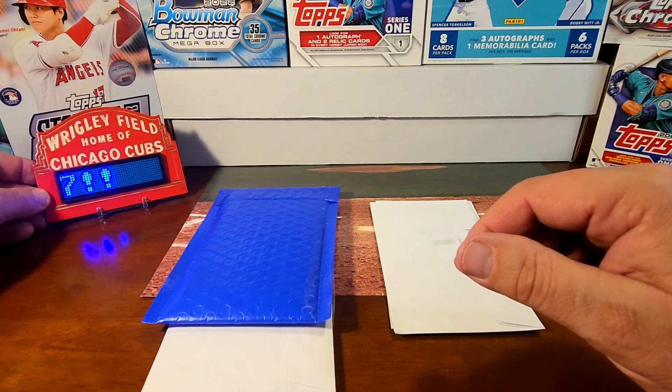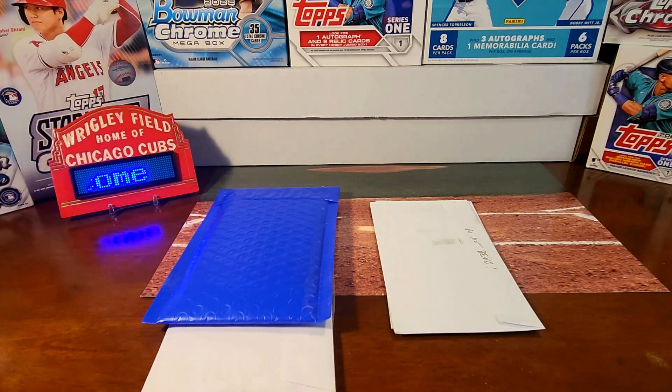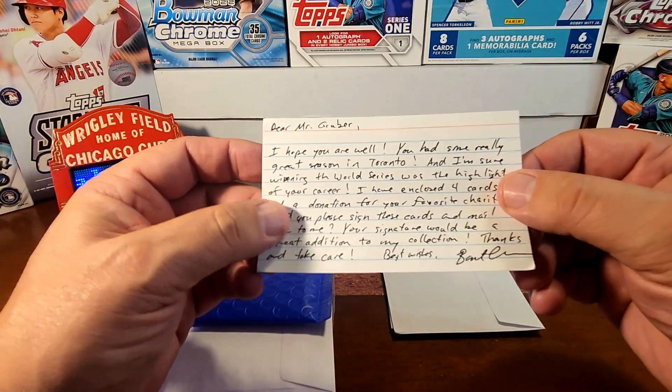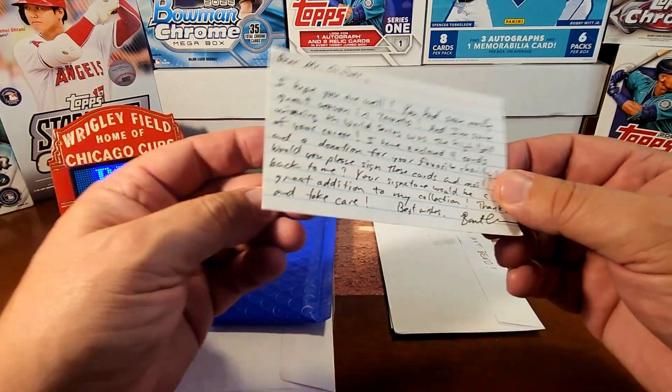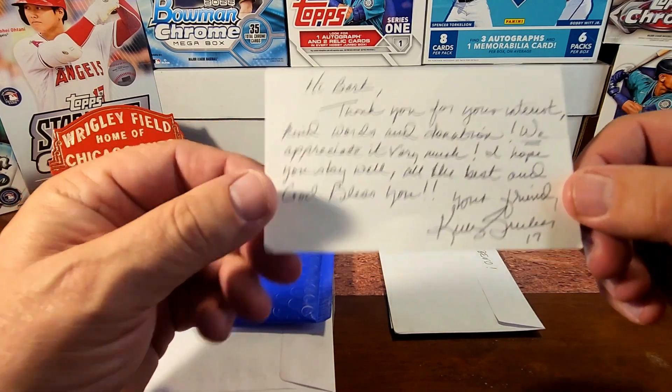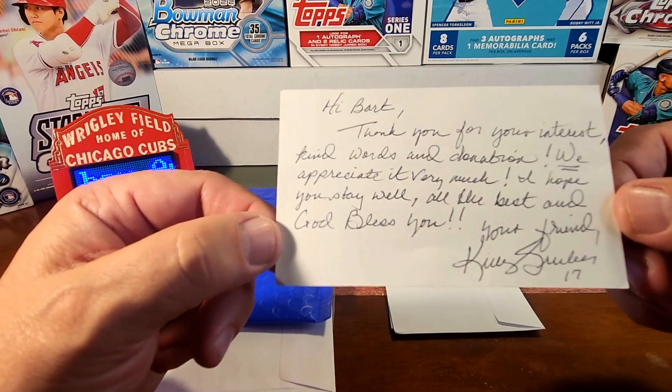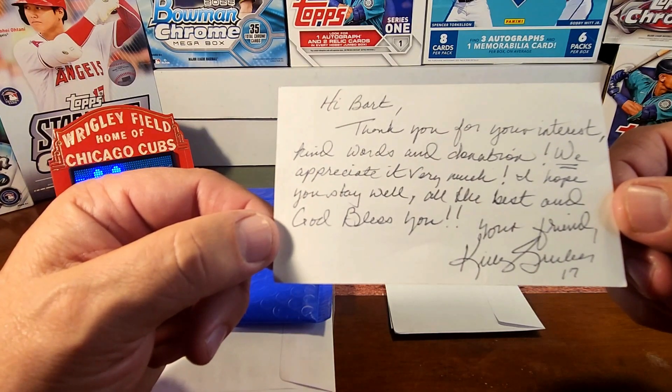I also wanted to point out — several TTM videos back I sent out to Kelly Gruber, and he sent me back four cards. I sent a little donation for a charity he's passionate about, and he sent back my letter of request. He wrote on the back — I didn't even realize it — a very nice note: 'Hi Bart, thank you for your interest, kind words, and donation. We appreciate it very much. I hope you stay well. All the best and God bless you. Your friend, Kelly Gruber.'